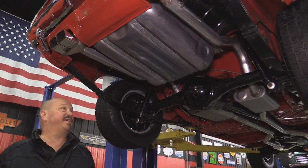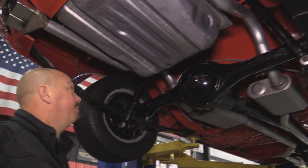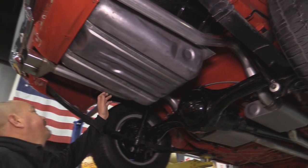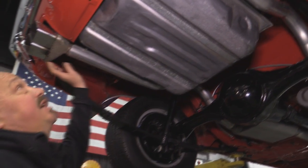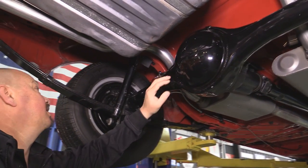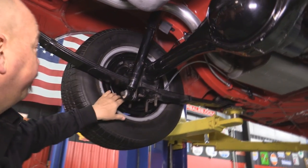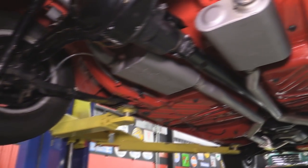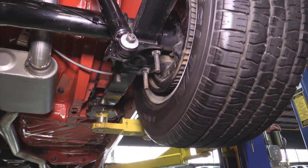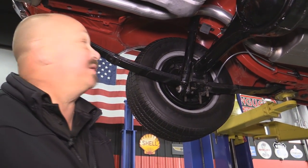We're underneath the '70 Challenger now. As you can see, this baby was rotisserie restored — she's been painted underneath. She's got a new gas tank, new exhaust, and I love the tips. We've got a 741 case with a Sure Grip and 355 gears. Looks like the brake lines have been replaced and the shocks look like they're new. The backing plates for the brakes have been painted. Here at Vanguard, we'll be pulling the brakes completely apart, checking the wheel cylinders for leaks and the shoes for proper installation.